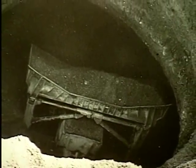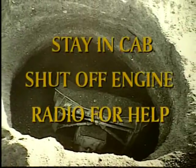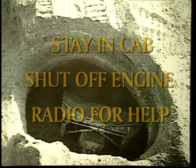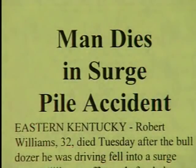If equipment does become trapped in a pile, the operator should stay in the cab, shut off the engine, and use the two-way radio to call for help. An operator attempting to leave the cab will most likely be pulled into loose material and die from asphyxiation.